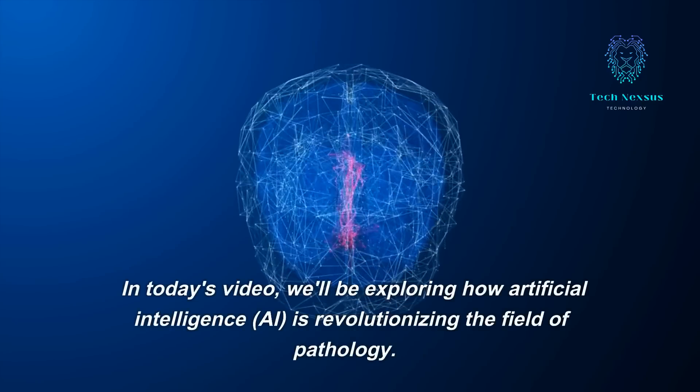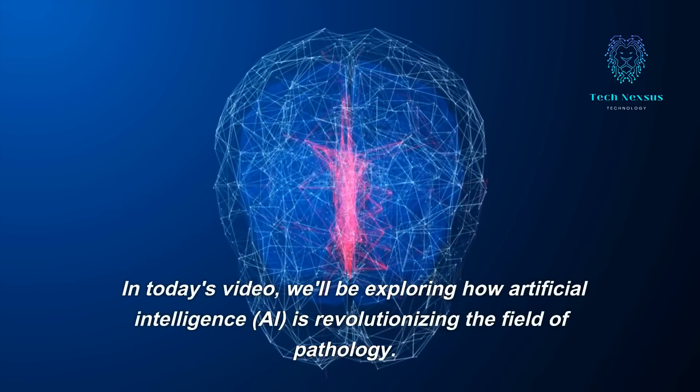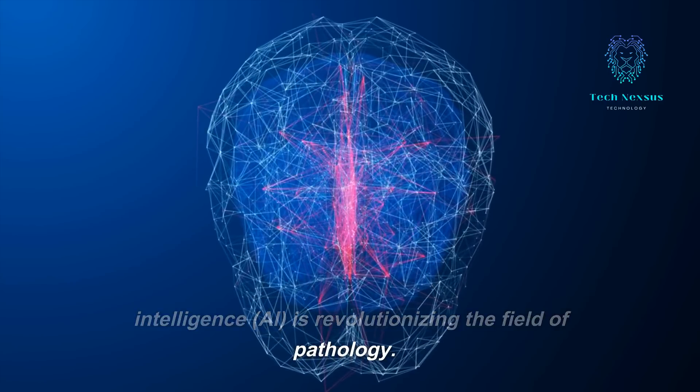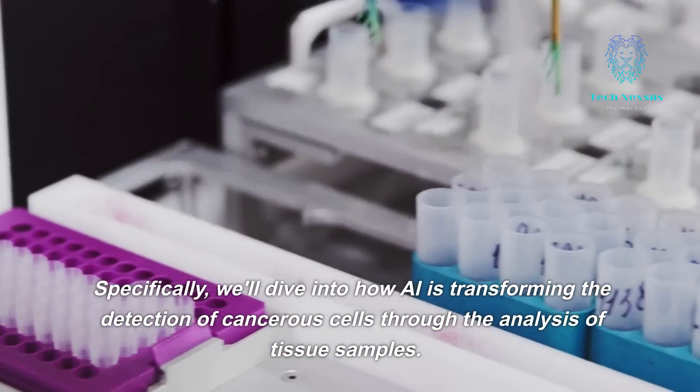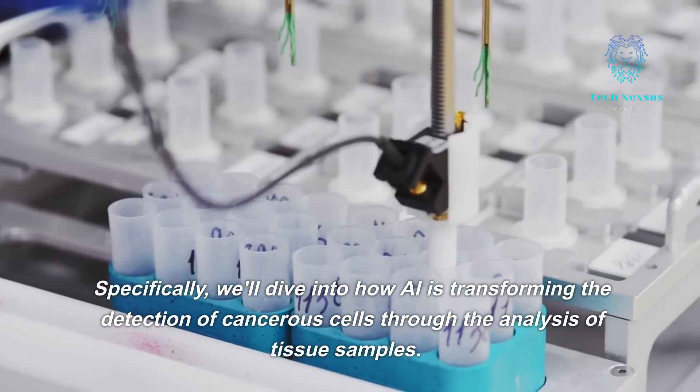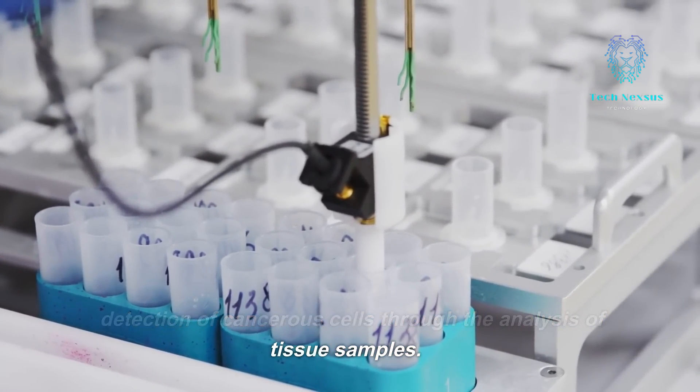In today's video, we'll be exploring how artificial intelligence, AI, is revolutionizing the field of pathology. Specifically, we'll dive into how AI is transforming the detection of cancerous cells through the analysis of tissue samples.